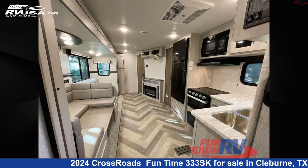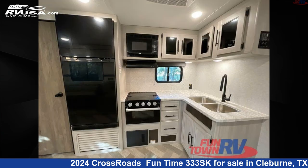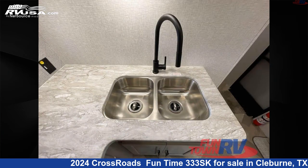The floor plan layout of this travel trailer features bath and a half, bunkhouse, front bedroom, outdoor kitchen, and U-shaped dinette.